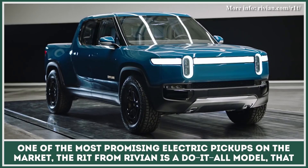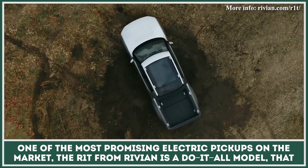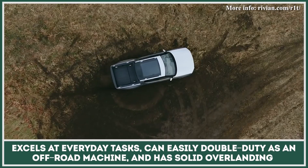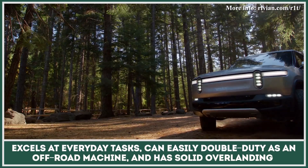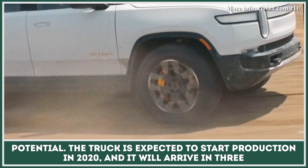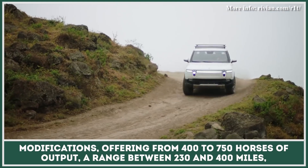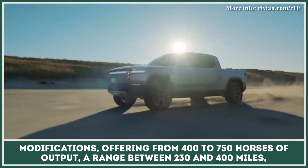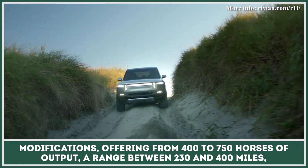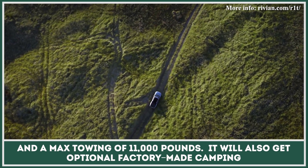One of the most promising electric pickups on the market, the R1T from Rivian, is a do-it-all model that excels at everyday tasks, can easily double-duty as an off-road machine, and has solid overlanding potential. The truck is expected to start production in 2020, and it will arrive in three modifications, offering from 400 to 750 horses of output, a range between 230 and 400 miles, and a max towing of 11,000 pounds.